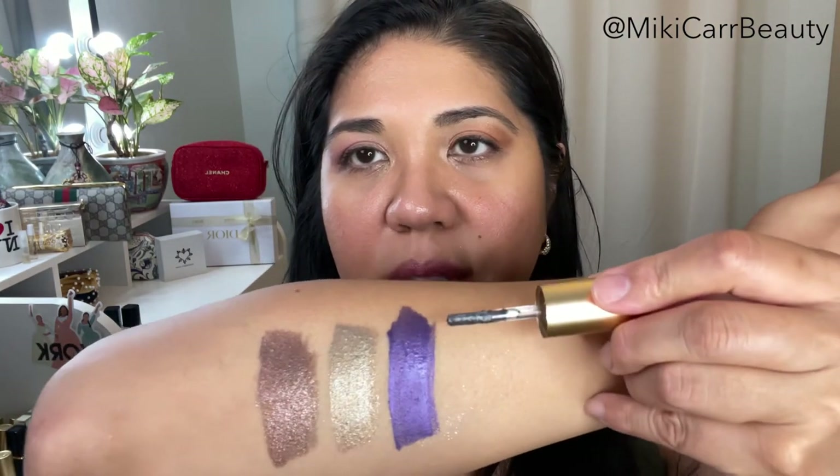I'm very attuned and sensitive to creasing because I have hooded lids plus wrinkles. These have not creased on me. My rule of thumb with hooded lids is just not to put too much on, and even when I've built up this product, it has not creased. I'll go ahead and do swatches on my arm of the original formula.